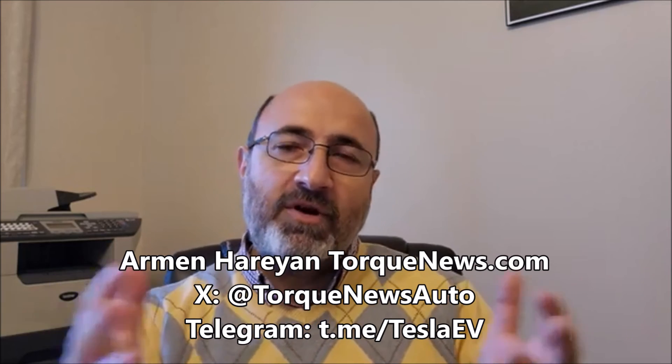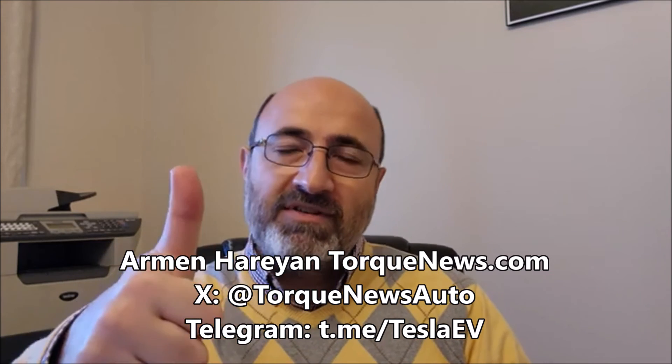This is Armin Haryan from Torquenews.com. Please subscribe to this channel and give us a thumbs up if you like this brief, concise Tesla and electric vehicle report. Visit us at Torquenews.com for daily automotive and Tesla electric vehicle news. God bless you and see you soon in our next report.